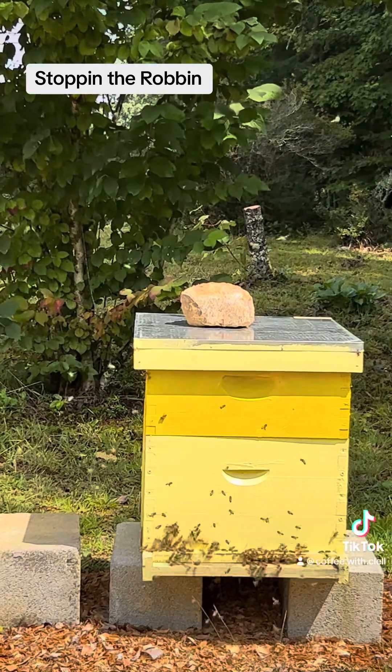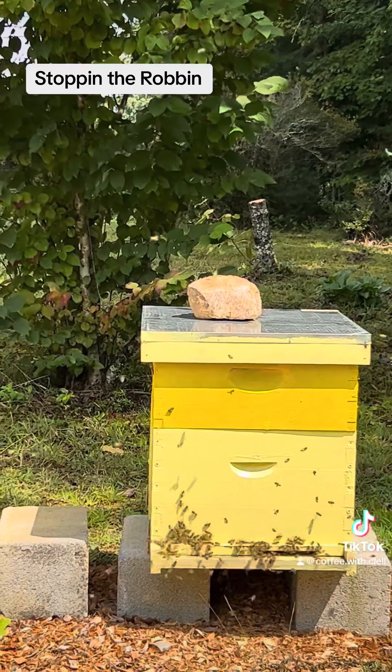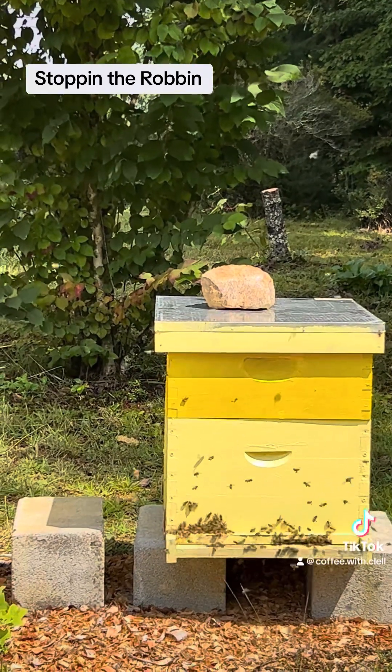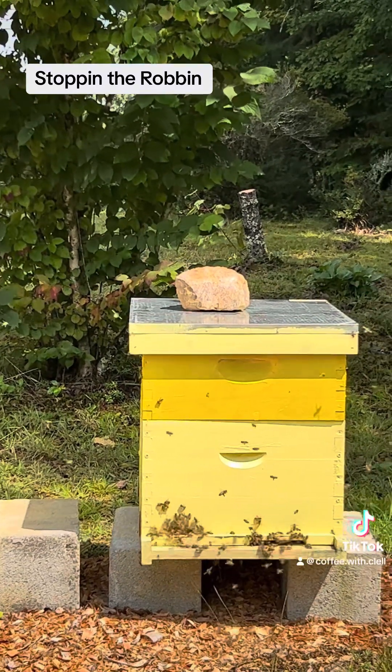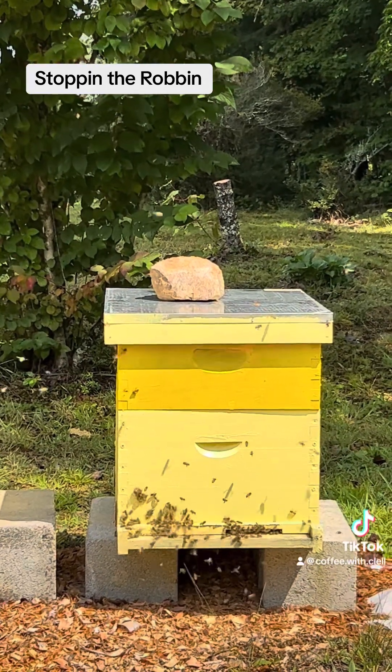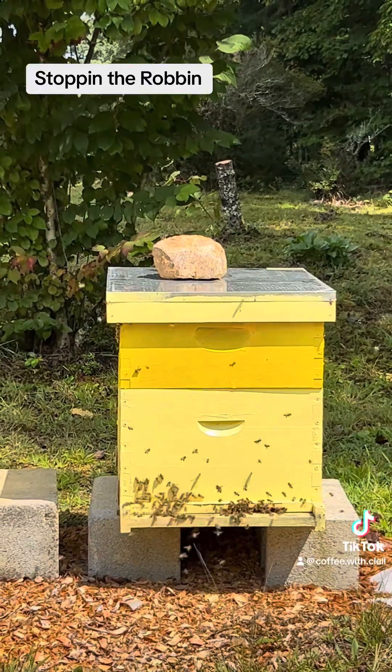I put the entrance reducer down but it didn't stop them. The hive has just gotten probably so weak it can't make it, so that's what's going on right here I believe. I can see them fighting in the front if you can see them fighting in the front.